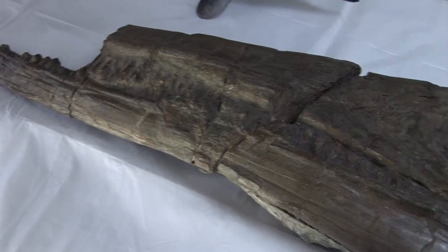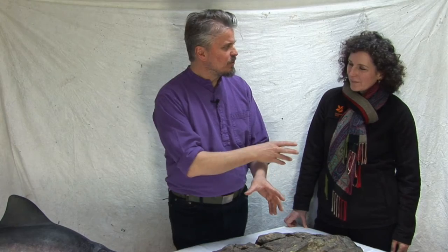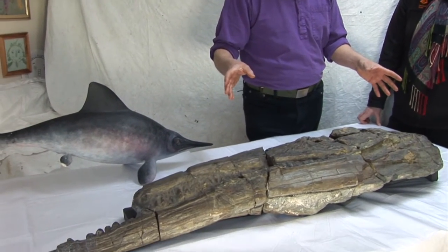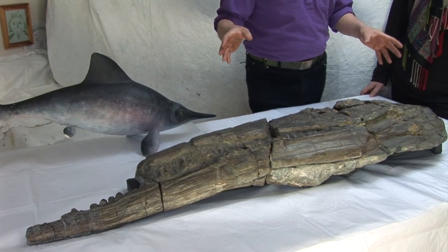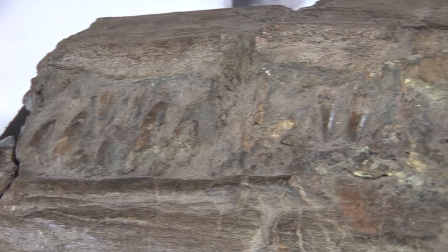All we have here is the skull — it's about a metre and a half long, maybe just less than that. If you can imagine that the rest of the body would have been another eight or nine metres, so a nine or ten metre long animal. It would be one of the top predators in the ocean about 200 million years ago. They're known throughout Europe, this particular species.